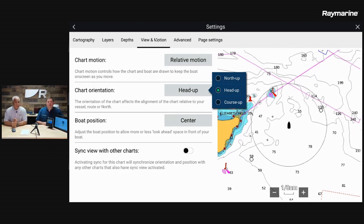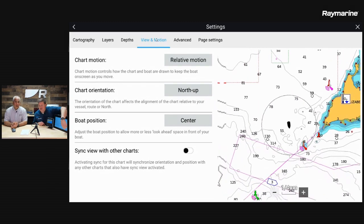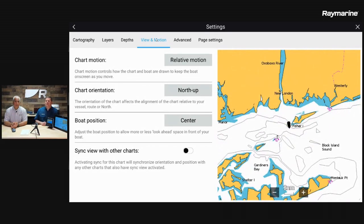The other setting you might use occasionally is north up mode. North up is very useful if you are working your electronic chart in conjunction with a paper chart or map book, or if you're super familiar with an area and want to see things in their proper perspective. North up puts north at the top of the screen, and your boat icon points in whatever direction the boat is headed, independent of where north is.